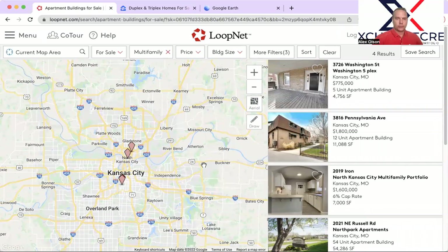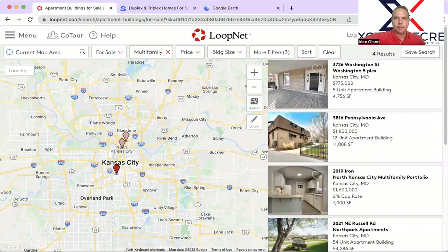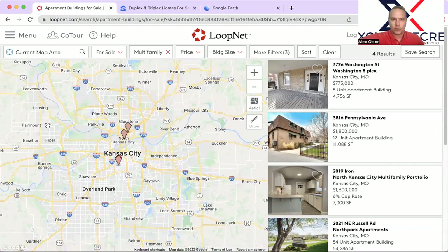Hey guys and gals, it's Alex Olson with Exchange Commercial Real Estate here in Kansas City for another episode of the Multifamily Minute. Today is May 10th, Tuesday, and just wanted to highlight what we've got going on.